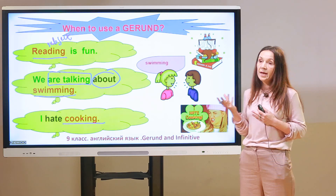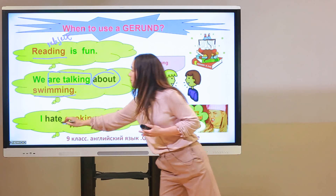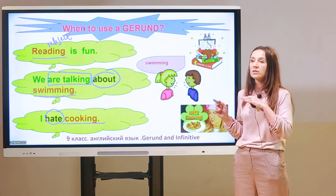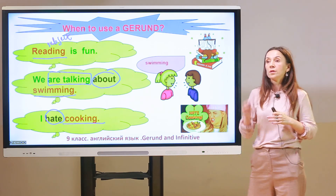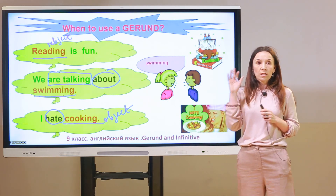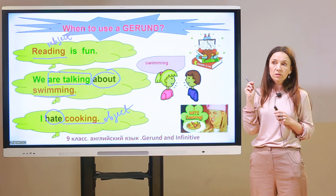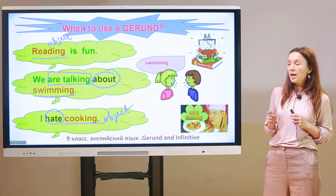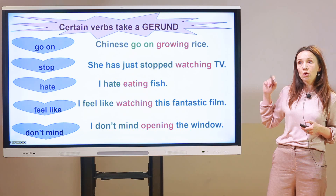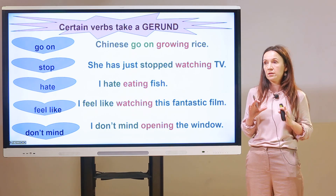The last case: 'I hate cooking.' 'Cooking' is a gerund used at the end of the sentence after the main verb 'hate' — a verb that takes only a gerund, not an infinitive. 'Cooking' is the object. To sum up: three cases of using gerunds — first, a gerund as a subject; second, a gerund after prepositions; and third, a gerund as an object. You can find the full list in the Spotlight 9 student book.